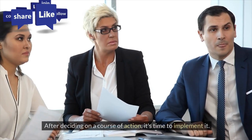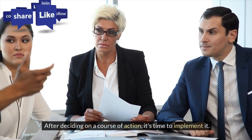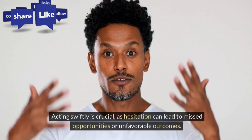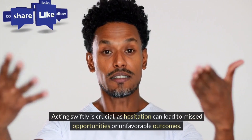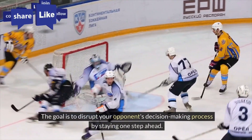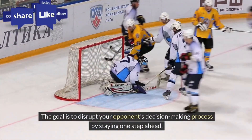Act. After deciding on a course of action, it's time to implement it. Acting swiftly is crucial, as hesitation can lead to missed opportunities or unfavorable outcomes. The goal is to disrupt your opponent's decision-making process by staying one step ahead.